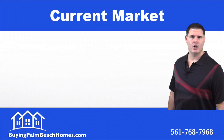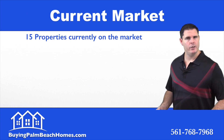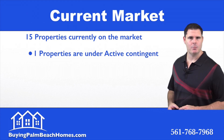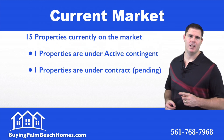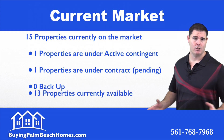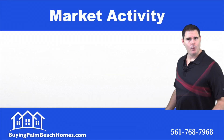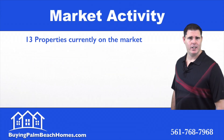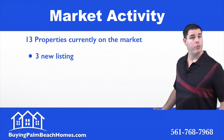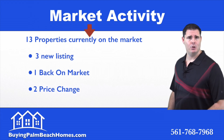Now we'll take a look at the current market. Currently there are 15 properties on the market. Of those 15, we have one under contract marked contingent, one under contract marked pending, none for backups, and that leaves 13 properties currently available to be purchased in Bella Terra. Of those 13 properties, three are new listings, one is back on the market, and two had price reductions.